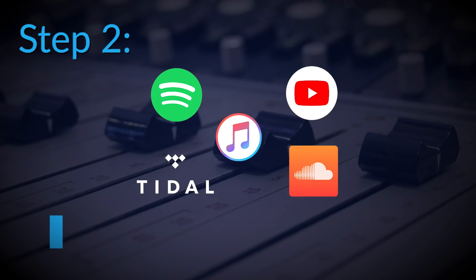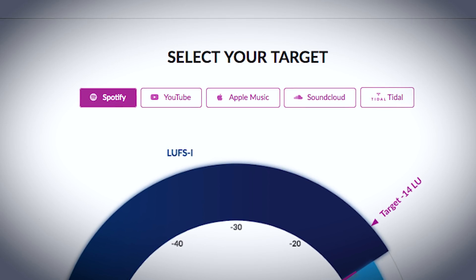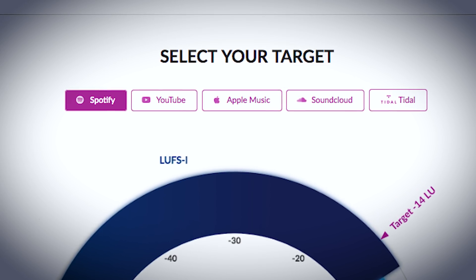Step two: choose a target streaming platform. We're providing several standard targets such as Spotify, YouTube, iTunes, and more.